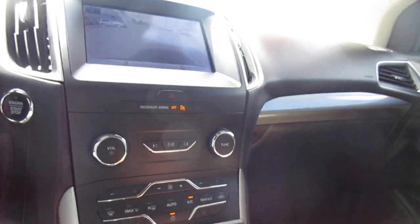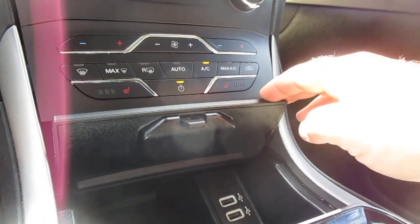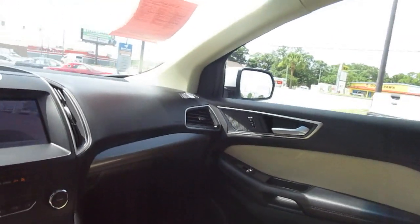Below that, you have dual climate control, heated seats, and twin USB charging ports in a storage area that hides away. There's also a nice integrated storage area in the console with cup holders.